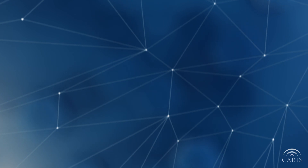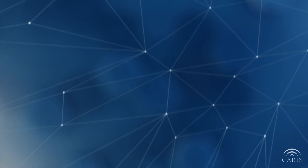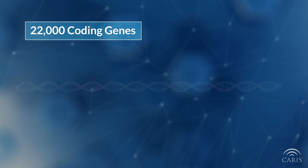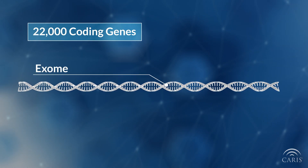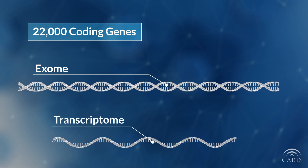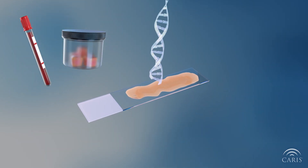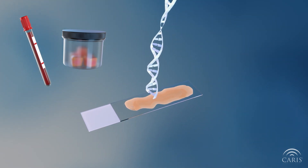Keras Life Sciences uses next-generation sequencing to analyze over 22,000 gene-coding regions of DNA in the genome, called the exome, and RNA, called the transcriptome. For next-generation sequencing to be performed, the DNA is first extracted.